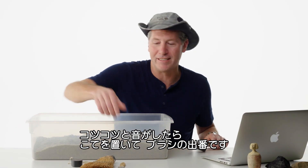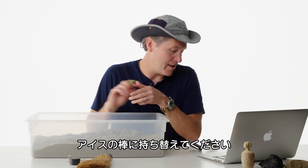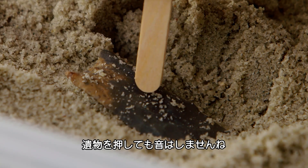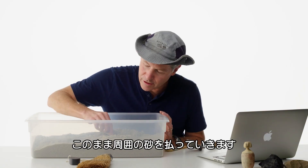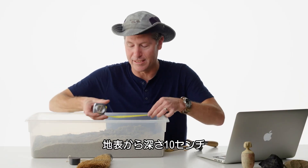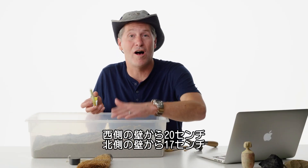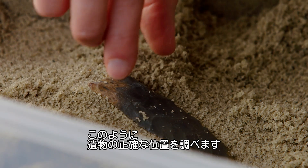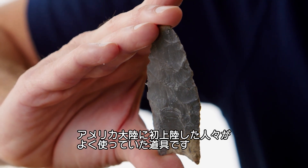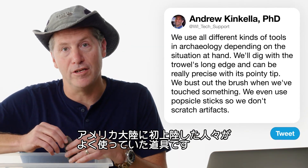So I take the trowel, put it down, bust out the brush. As I brush, we can see the artifact. At that point, we can switch to the popsicle stick — I can push, and you don't have that metallic clink. What we would do at this point is pedestal the artifact: we would dig around it. We can say the artifact is 10 centimeters deep, 20 centimeters from the west wall, 17 centimeters from the north wall — and then we have the artifact's exact location. This artifact is called a Clovis point, a very specific tool to some of the first people to ever enter the New World.